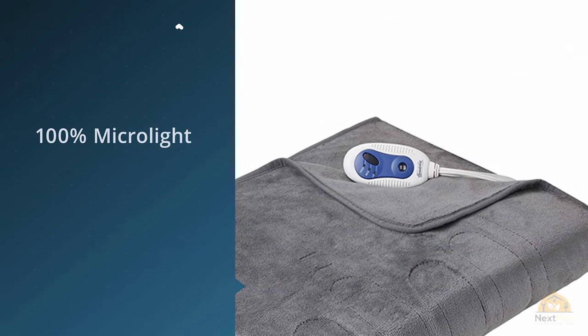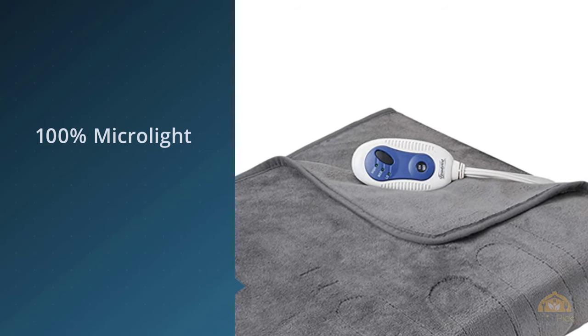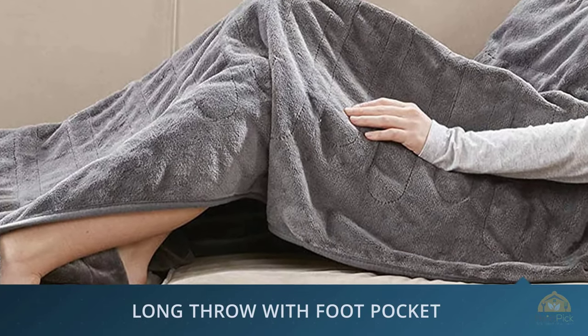With three heat settings and automatic shut off after two hours, it's perfect for watching a movie on the couch or staying extra warm to fall asleep.